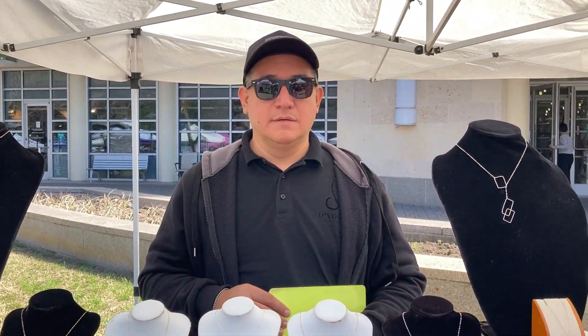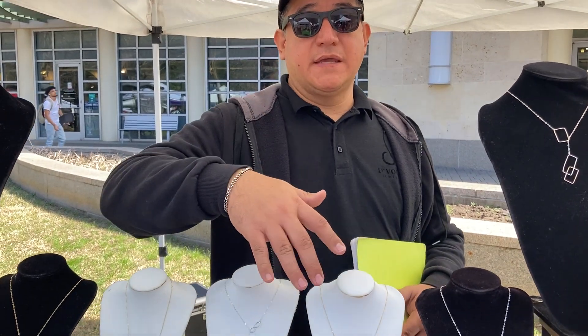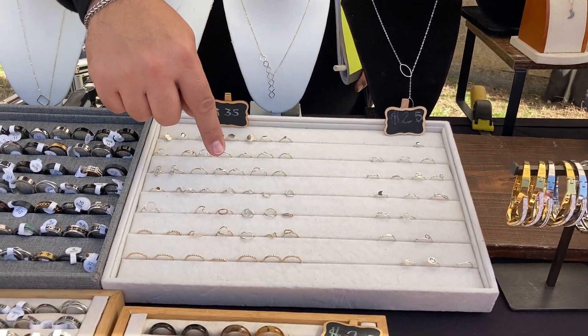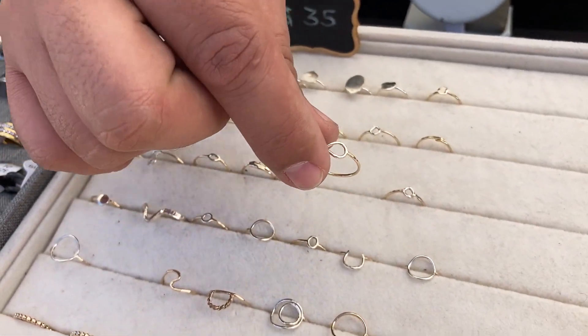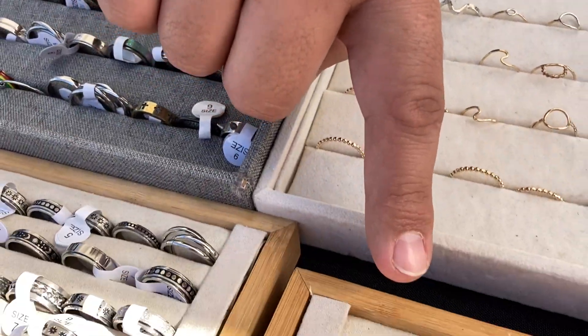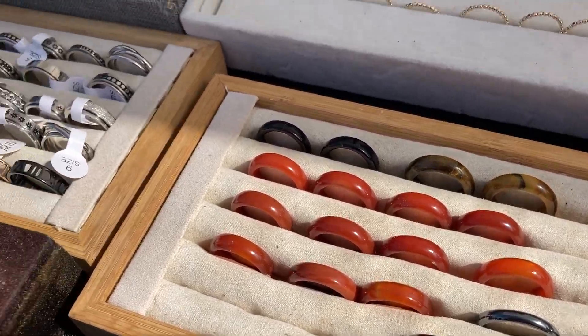I'm designing and making most of the jewelry. I'm using sterling silver, 14 karat gold fill, and I do a lot of combinations of gold and silver. I also have some natural stones and some stainless steel rings.